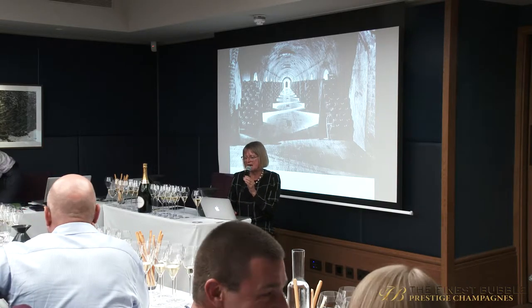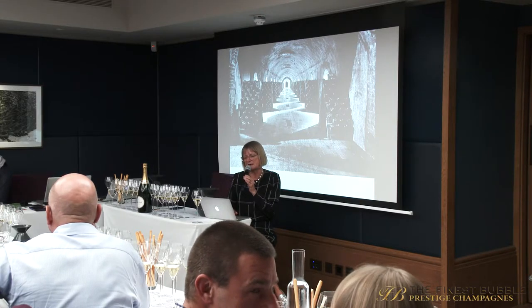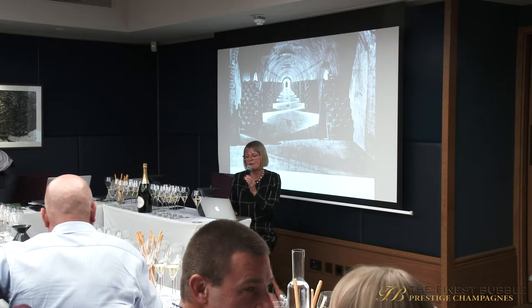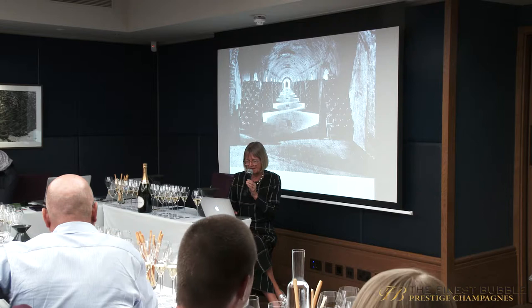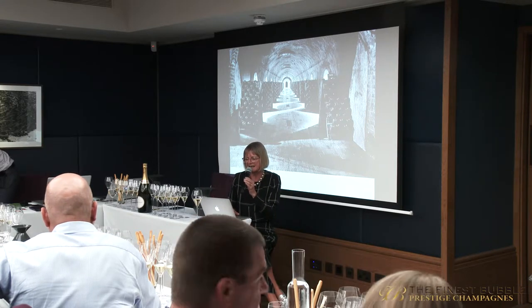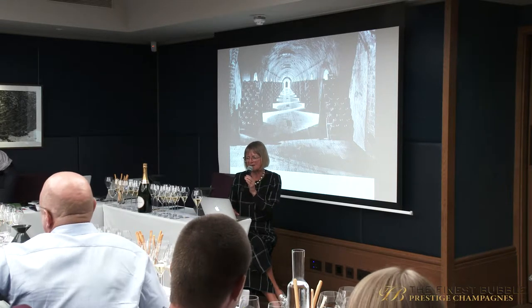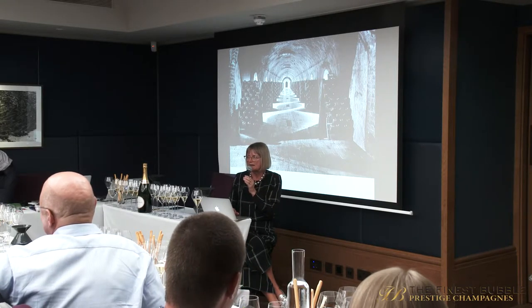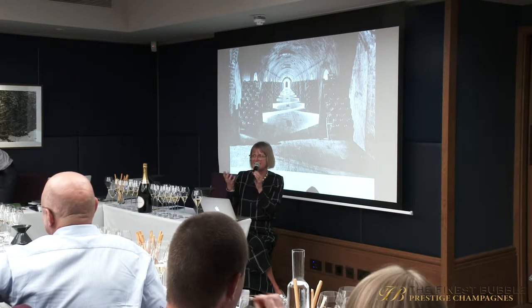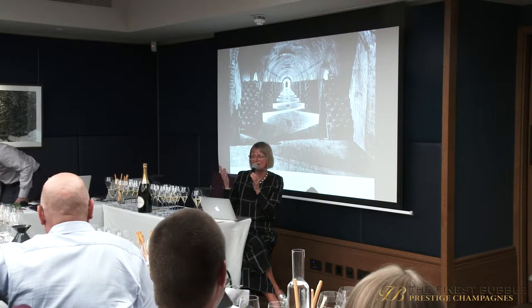I've always admired Laurent Perrier, and I ended up admiring it even more after the visit. I think it's got a great team behind it. I do have a slight quibble with Grand Siècle though: as a consumer, you don't know what's in it. The whole ethos is that it's a blend of three vintages, but they don't tell you which ones they are.